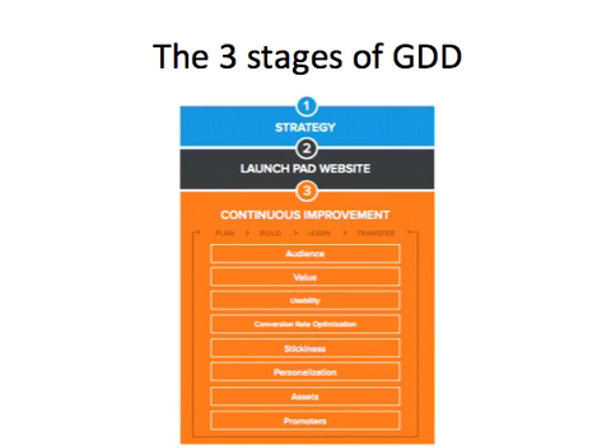Growth-driven design — GDD — is made up of three areas. First of all, strategy; then the launchpad website; and then the continuous improvement cycle. I'm going to go into each of these three in a little bit more detail now.